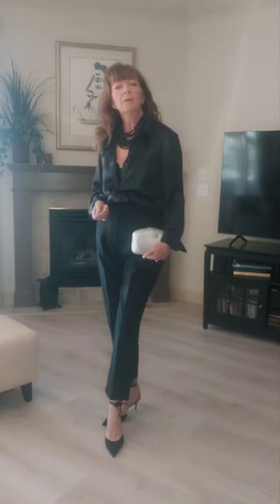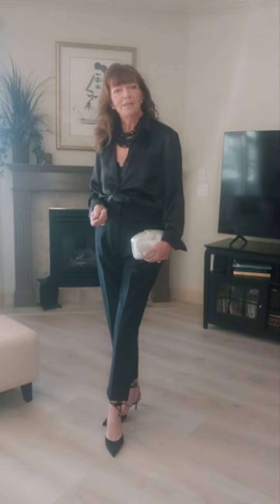So this is the dressy look, and we're going to go from this to a little bit more casual. Stay tuned for the next one.